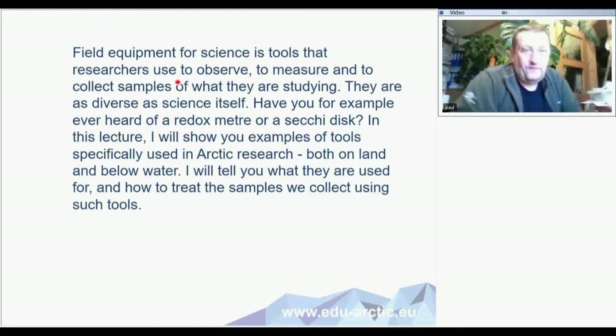Field equipment is the tool that we need to measure, absorb, and collect samples when we are making studies. They are very diverse, and one of the things is that you need to actually make some of the tools yourself, and often you need to repair the different types of tools.